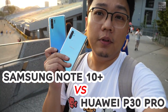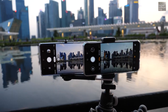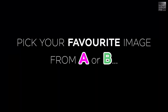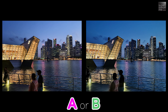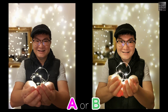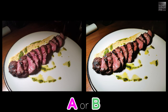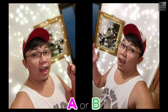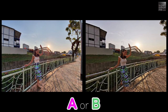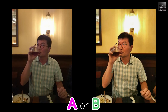We're out and about in Singapore to try out the new Samsung Galaxy Note 10 Plus, and it will be facing off with the Huawei P30 Pro. All set up for the sunset shoot and the new Samsung Galaxy Note 10 Plus.